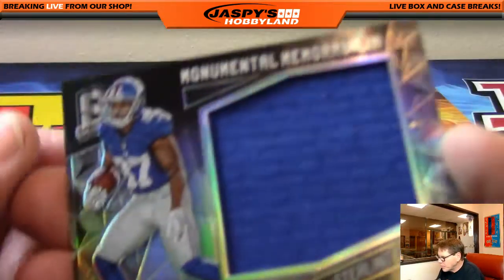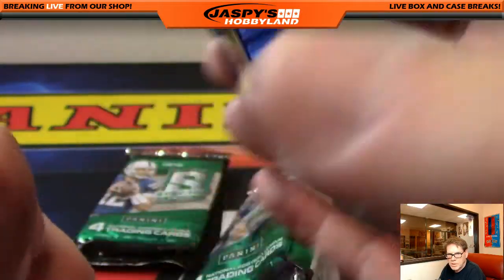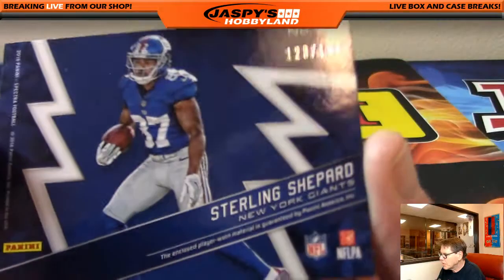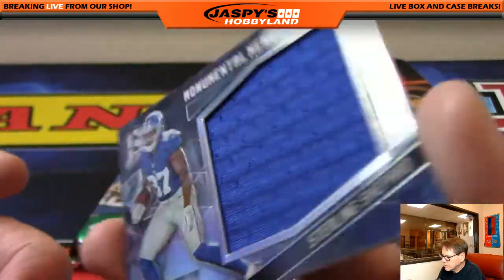Mining Men memorabilia — Sterling Shepard, New York Football Giants, numbered 123 of 199. Sterling Shepard.